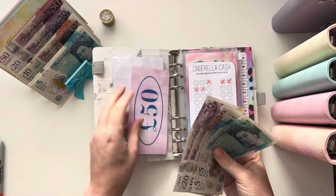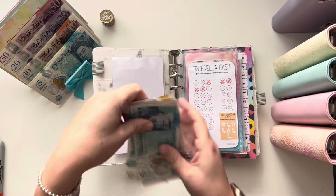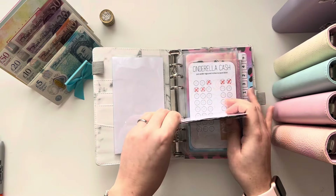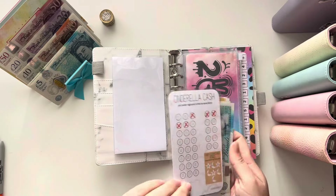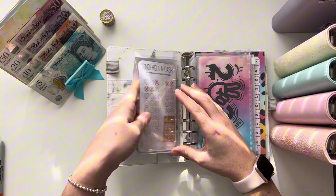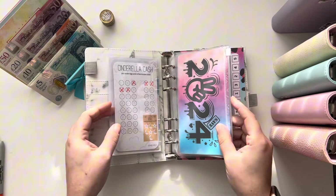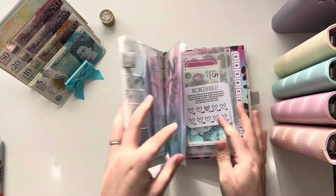In the Cinderella cash section we've now got £50, £70, £90, £100, and then £5 and £10. It's nice to have a little bit of a tech buffer in case we need anything.